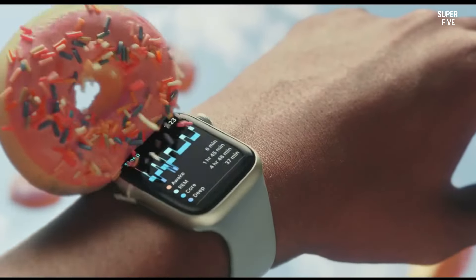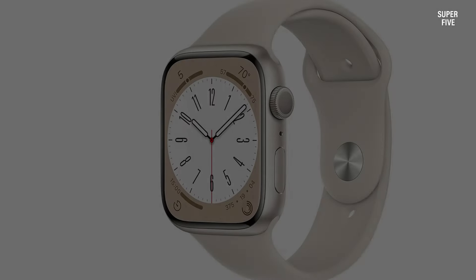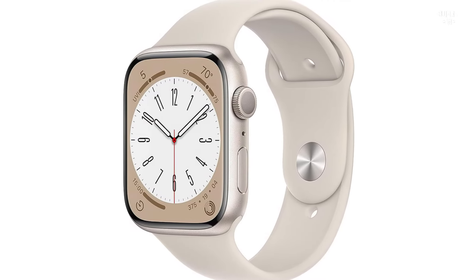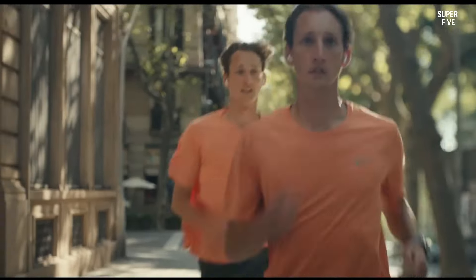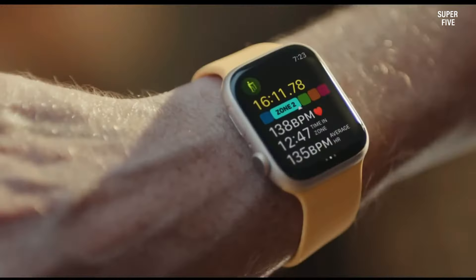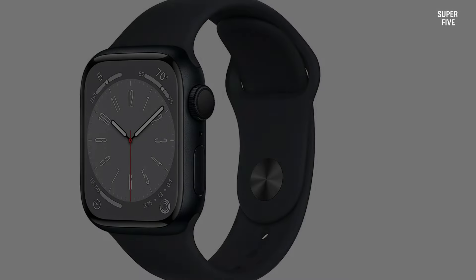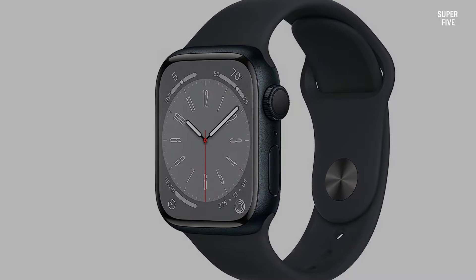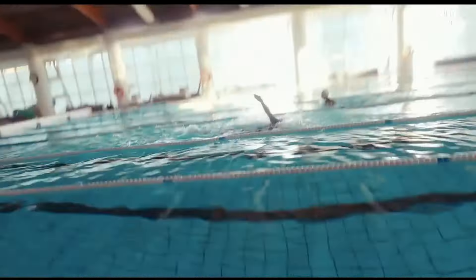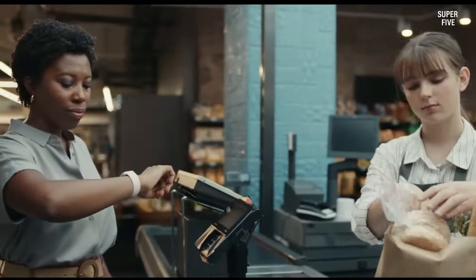The Apple Watch Series 8 and Ultra have a temperature monitoring sensor that aids women in tracking their ovulation and menstrual cycles, which will be an excellent bonus for those attempting to conceive. However, it does not measure your skin temperature directly. In case of an accident, the Apple Watch Series 8's car crash detection feature instantly calls the local emergency department automatically, thanks to its advanced gyroscope and accelerometer. This comes in addition to fall detection, which also calls emergency services if you are unresponsive for about a minute.